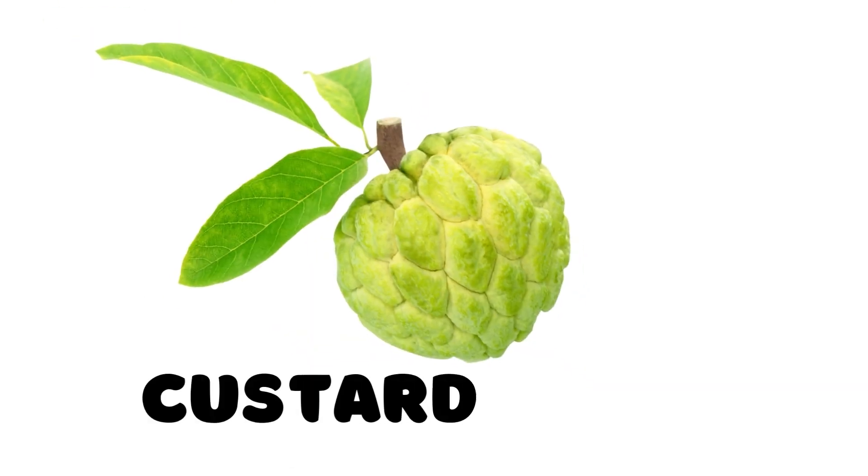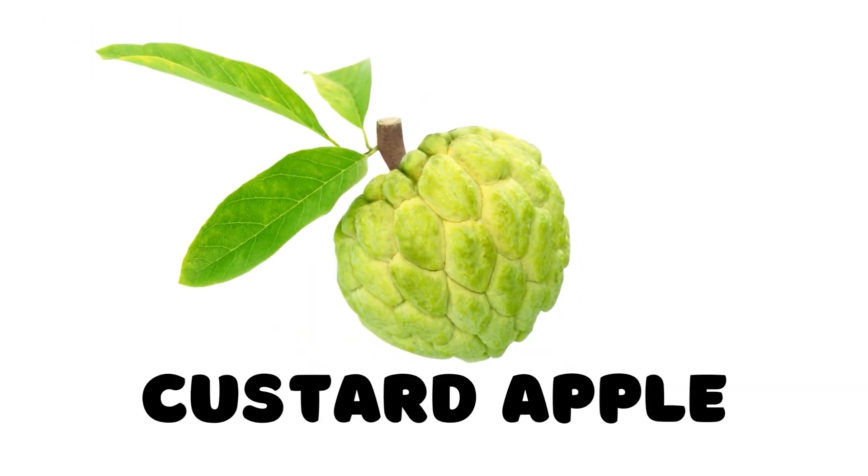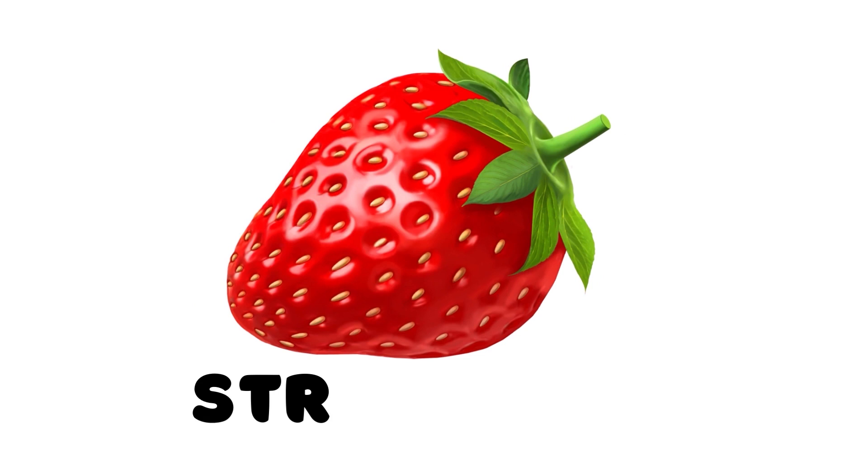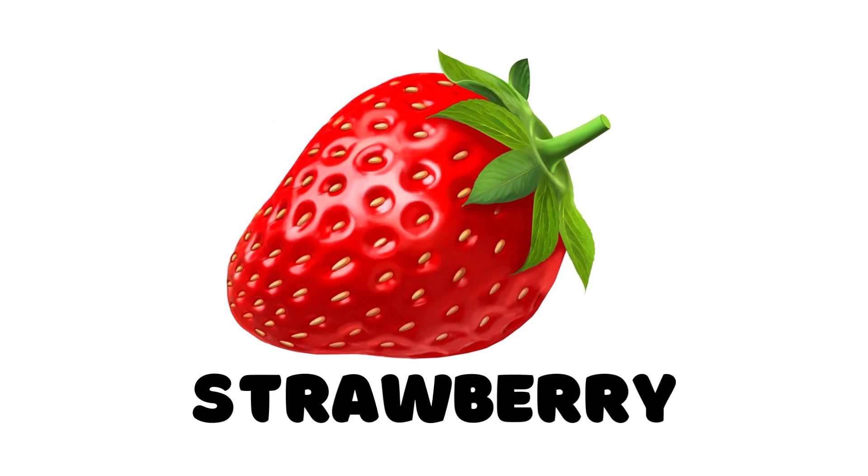Custard apple. This is a custard apple. Custard apple. This is a strawberry.